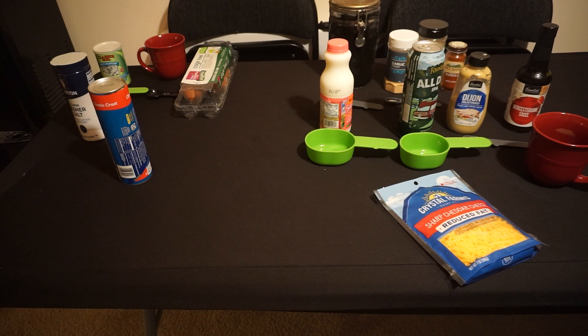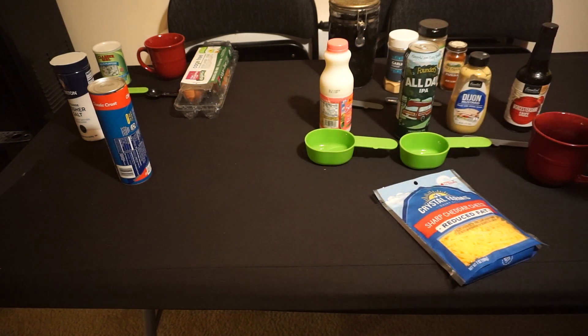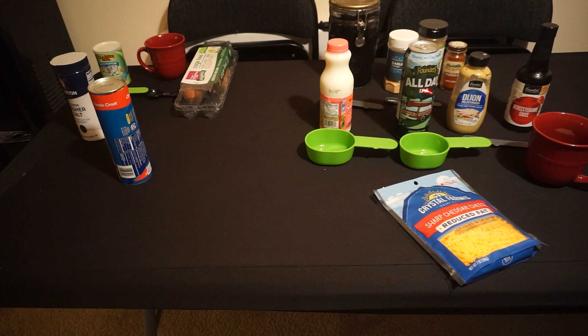For the beer cheese, we need three tablespoons of all-purpose flour — the recipe isn't telling me what to do with the flour, but my instincts say to melt it. Half teaspoon each of onion powder, garlic powder, and smoked paprika. Three quarters of a cup of milk, two thirds of a cup of beer — you can use a lager for a milder flavor, or an IPA for a more intensive flavor. I've gone with an IPA. A teaspoon each of Dijon mustard and Worcestershire sauce — I've never been able to pronounce that well. And the last ingredient is two cups of shredded sharp cheddar cheese.